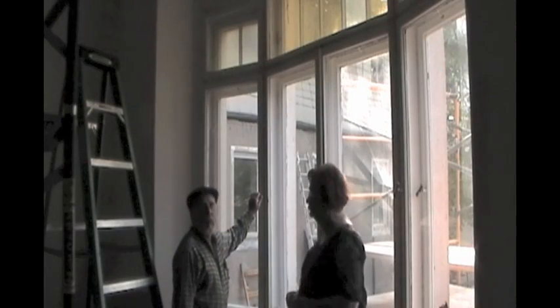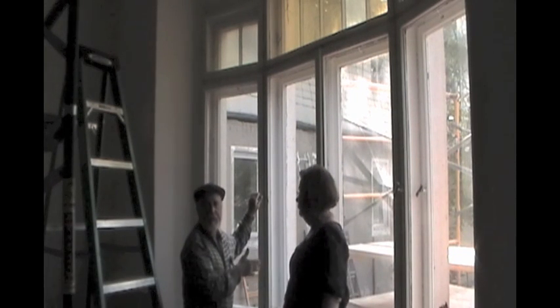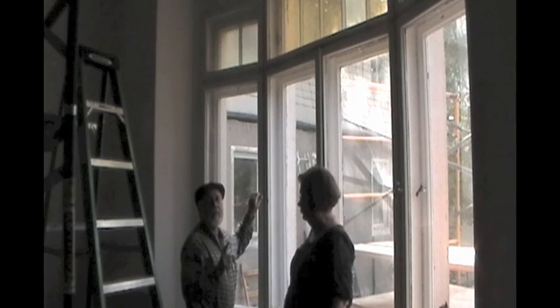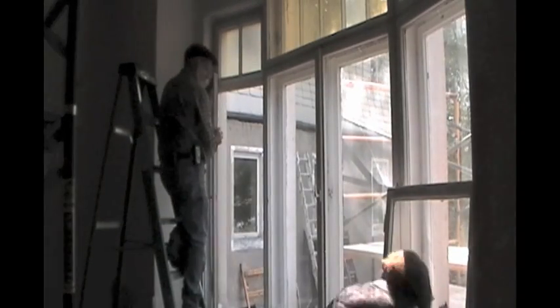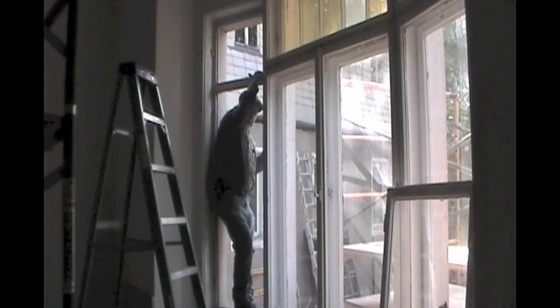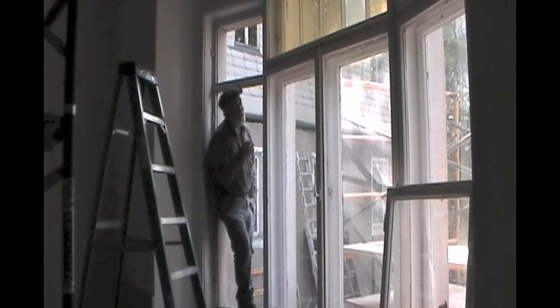We're back in the master bedroom working on cleaning and sanding the windows, getting them ready to paint. There's one really interesting thing about this house and houses of this age in Europe. Remember, this is 112-year-old window technology. Every window opening has four windows, and there are going to be a lot of windows throughout the house. Right here we have a double, so you can count them and see how much there is.